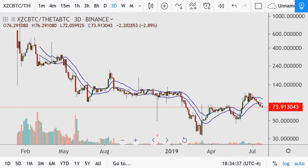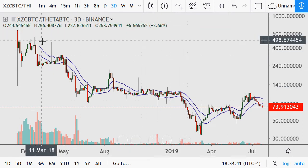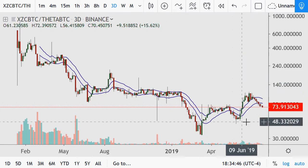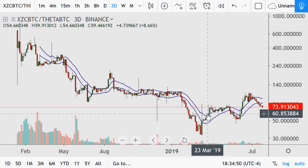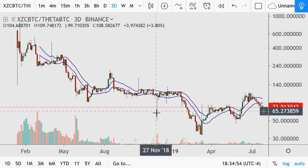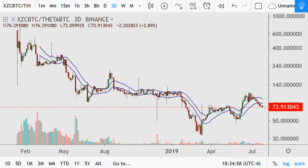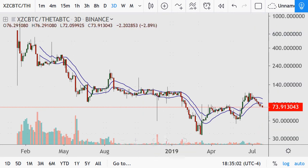Zcash, or ZEC, is next — a consistent downtrend that did make a higher high most recently, and still the potential for a higher low at this 51 point. A move like this you're probably not going to take too much advantage of, with volatility going from 500 and change down to 33.